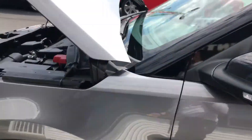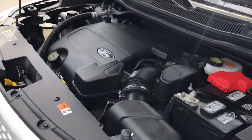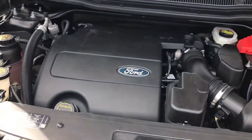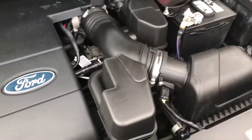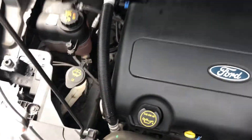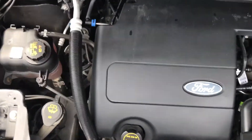This Ford Explorer is a one-owner clean Carfax with only 26,000 original miles. It has a 3.5-liter six-cylinder engine — one of the best vehicles around that you can get.